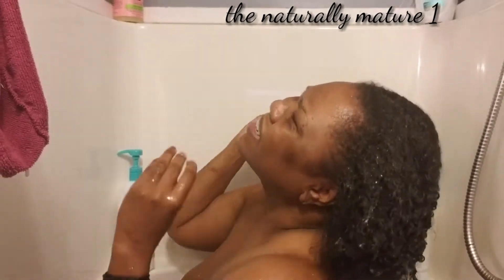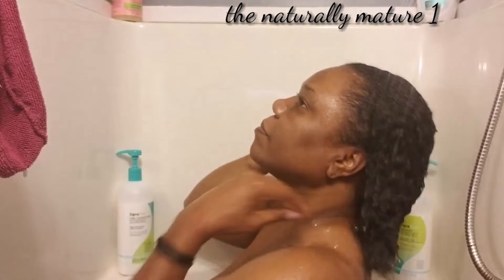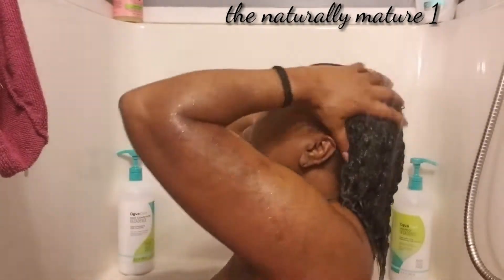Here I am wetting my hair down. Because I have low porosity hair, it takes some time for the water to soak through, so I have to help it through by pushing it down.